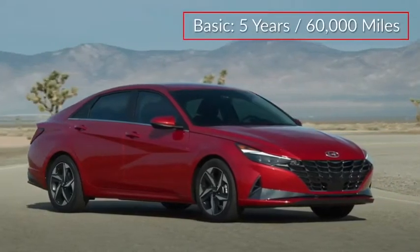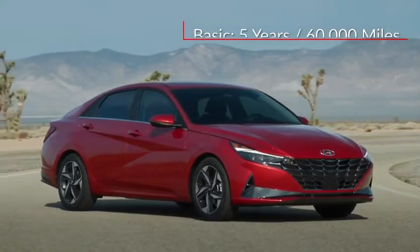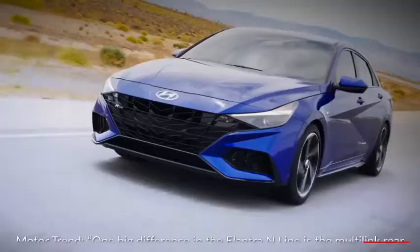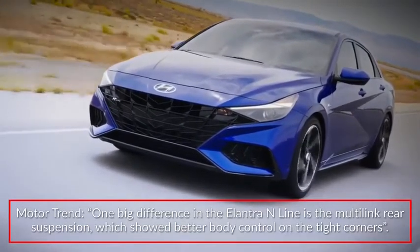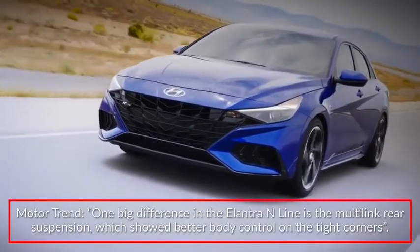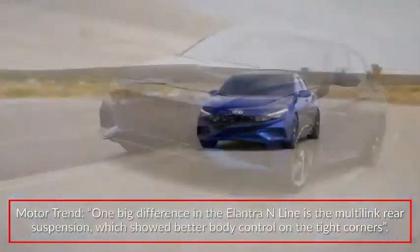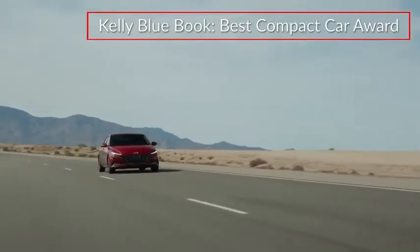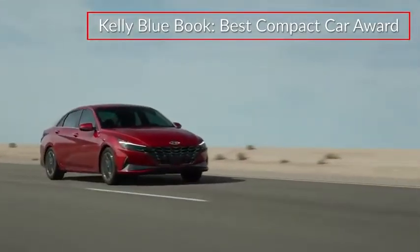The Elantra is backed by a five-year, 60,000-mile basic warranty and a 10-year, 100,000-mile powertrain warranty. Reporting on the N-Line trim, Motor Trend stated one big difference in the Elantra N-Line is the multi-link rear suspension, which showed better body control on tight corners. The 2021 Elantra won Kelley Blue Book's Best Compact Car Award.